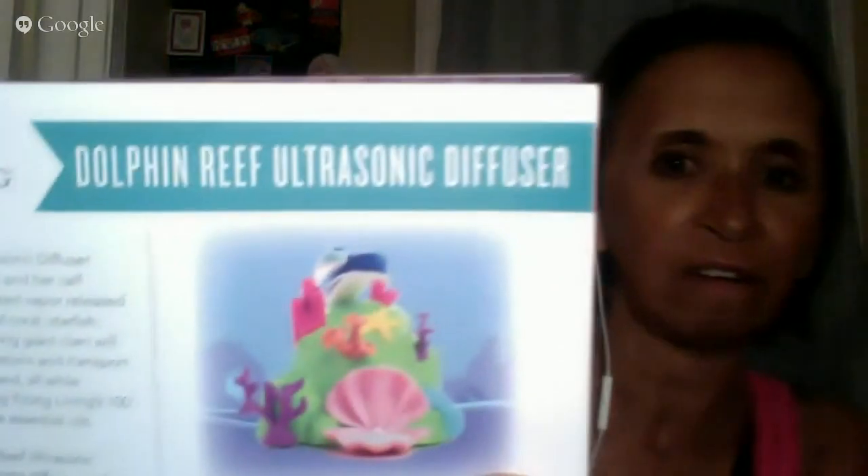The Dolphin Reef Ultrasonic Diffuser features a playful mother dolphin and her calf swimming through color illuminated vapor released by pink sea sponges. It has a little clam that can be used as a jewelry holder. This is also the interchangeable diffuser cover system, and it has intermittent 10 minutes on, 10 minutes off or continuous on, with six vapor LED light settings: blue, white, red, green, alternating, and off.